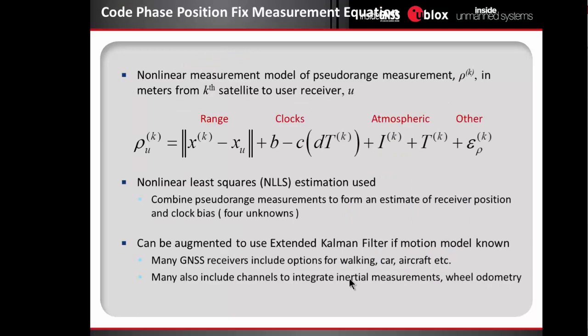When we put all those together, we end up with — and I apologize, I had to put at least a couple of equations in since I'm a faculty member. We have this one equation to describe the nonlinear measurement model of a pseudo-range measurement. For satellite K to receiver U, the measurement equation is comprised of four pieces: first, the actual range between the satellite and the receiver; then the clock errors — the bias B on the receiver and the satellite error; next the atmospheric ionospheric and tropospheric errors; and finally multipath and other errors. The process of coming up with a position solution is stacking multiple individual measurements from satellites and forming a nonlinear least squares estimation problem to simultaneously estimate the XYZ position and the clock bias on the receiver.